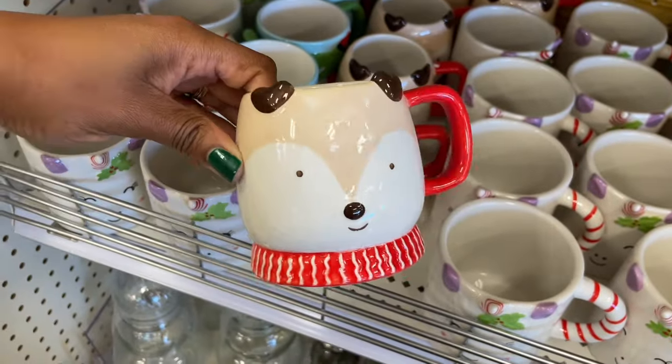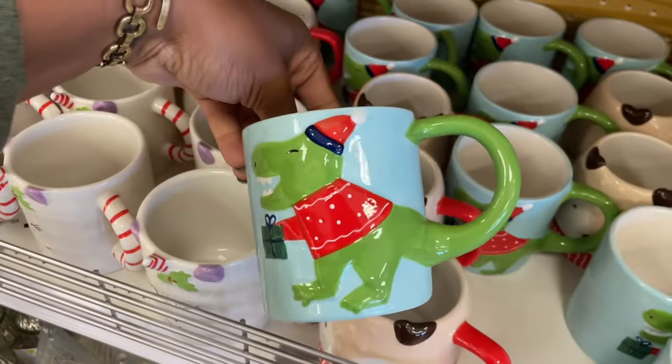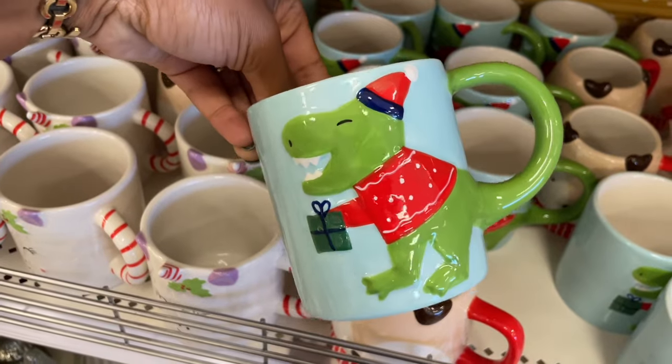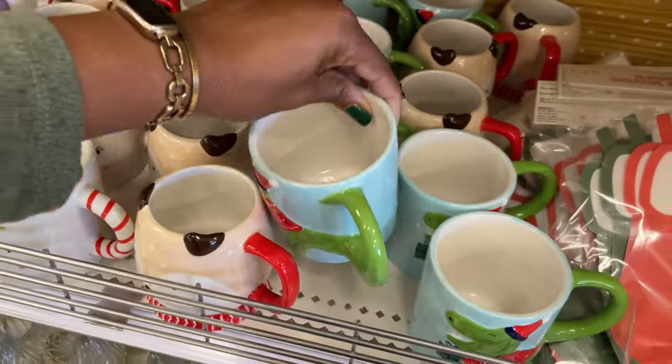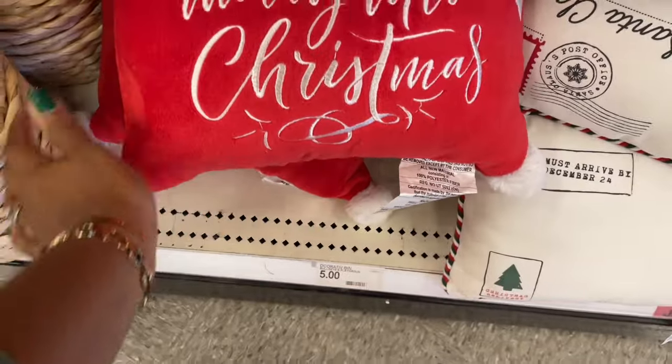There's also this one — oh, I feel like my kids would love this with the little T-Rex on there, his stubby little arms holding a gift. Really cute. They're all the same price obviously. We've got some really cute pillows down here.